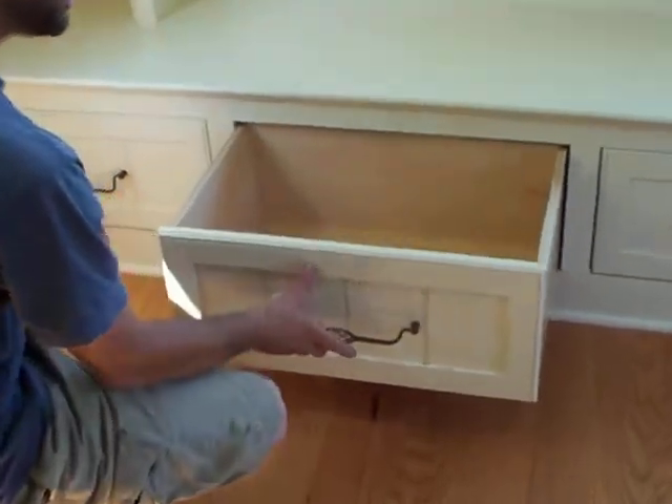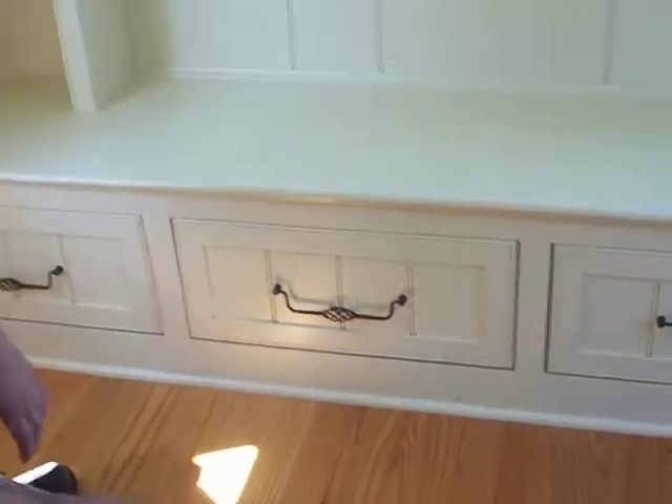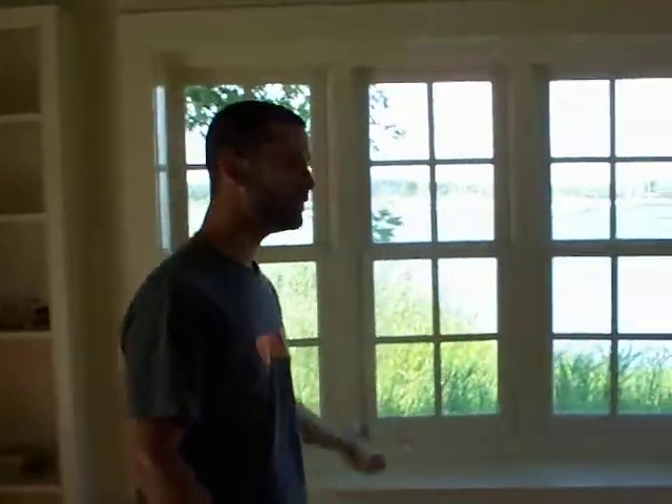This was built by us right in our shop and then we do the installation, take care of everything right down to the paint. These are adjustable shelves here, low window.